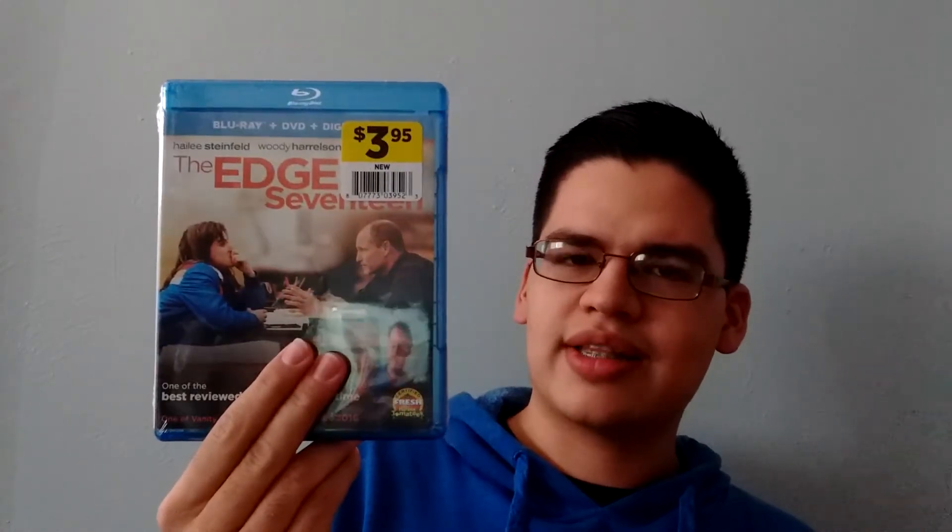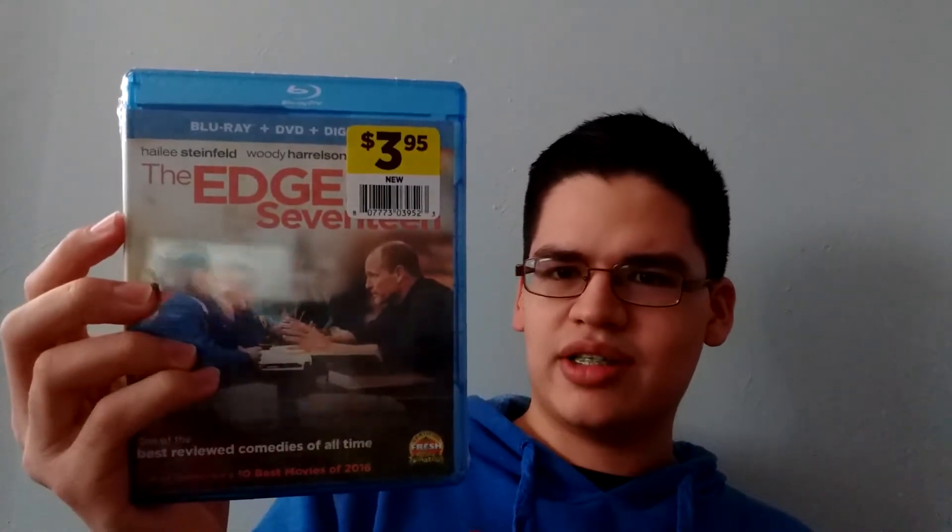Also from Dollar General for $3.95, I got The Edge of 17 on Blu-ray, DVD, and digital copy combo pack. I was kind of surprised because it's a relatively new movie and I found it at Dollar General of all places for $3.95 — a complete multi-edition combo pack with nothing wrong with it. I've heard it's a really good movie. It's got Haley Steinfeld and Woody Harrelson, and I can't wait to check it out.